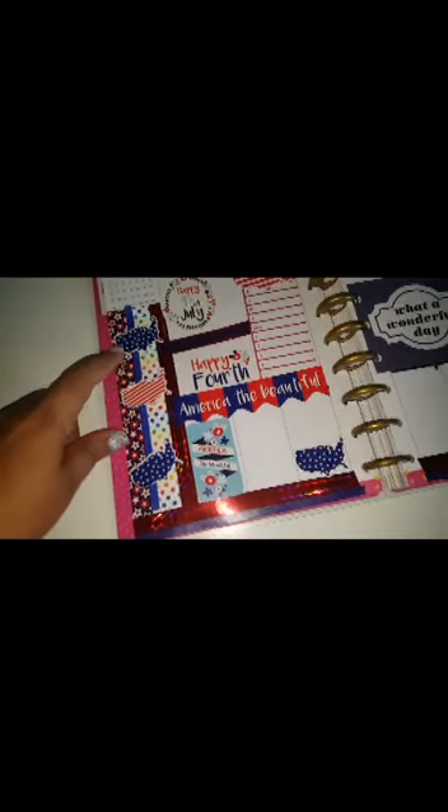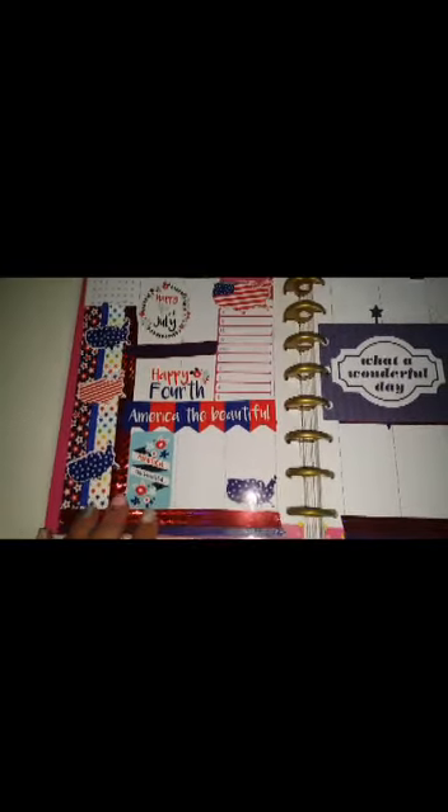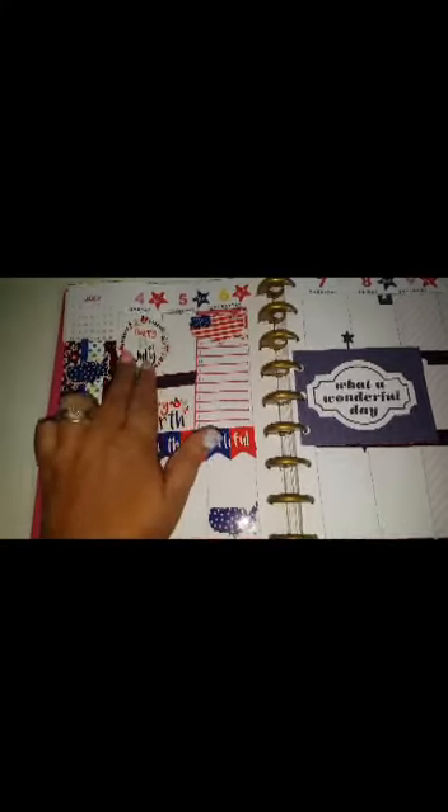I believe these washi tapes were from Dollar Tree, or they were gifted to me. The skinny washi was from eBay, and this bright red skinny washi tape was from Dollar Tree as well — it came in a tent tape dispenser. And that's pretty much it for supplies.